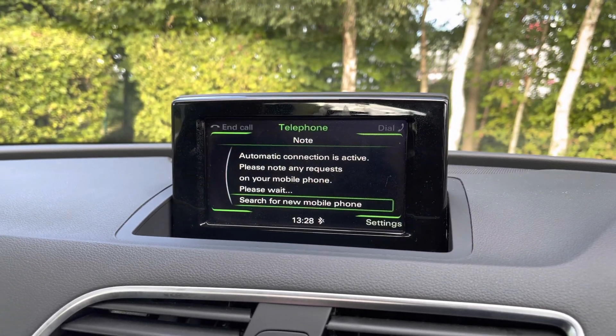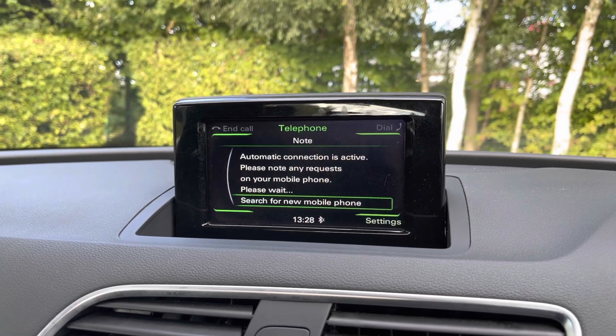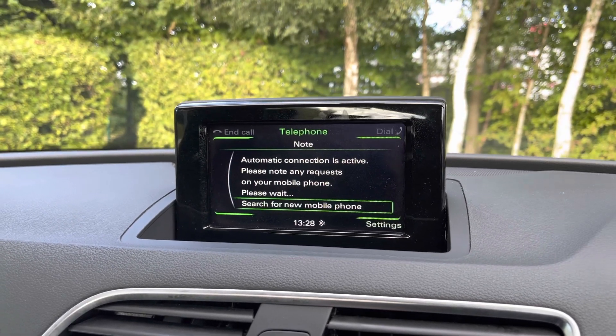You can use the Bluetooth connectivity to connect your mobile phone to the car's display and do things like play your music through the car's speakers as well as take hands-free phone calls.